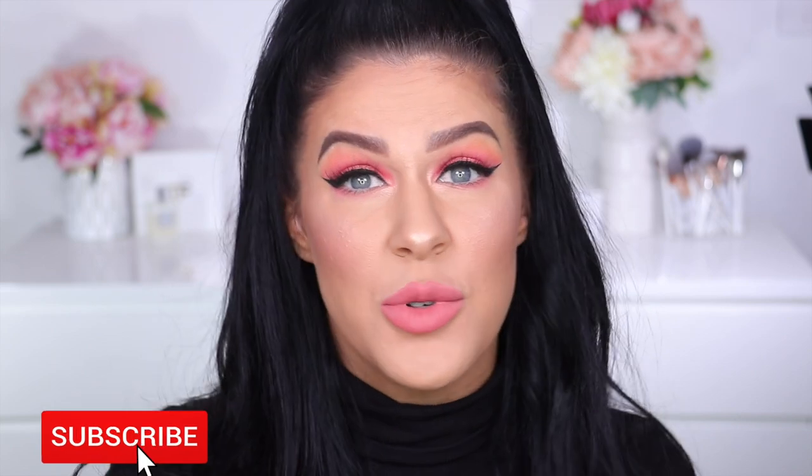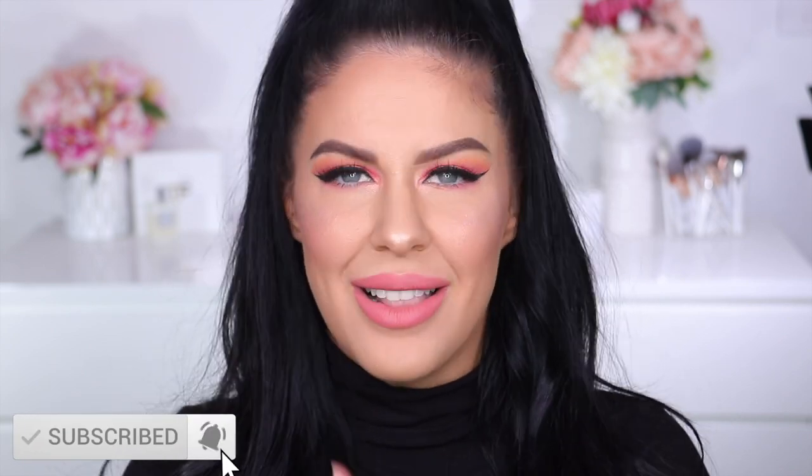If you are new here, please make sure to hit the subscribe button and the notification bell and let's jump straight into the video.